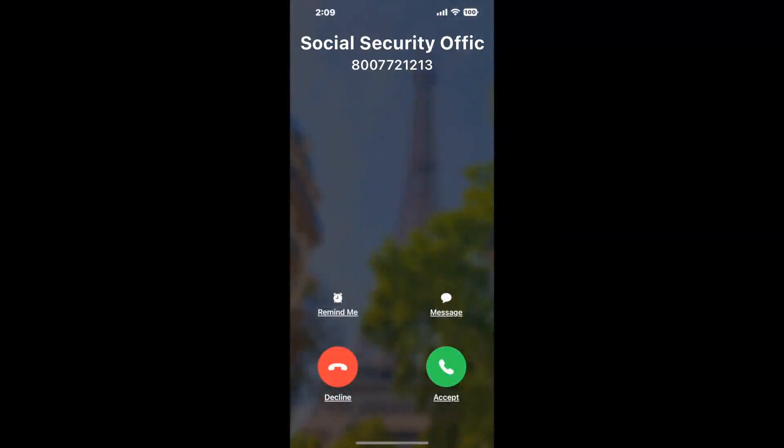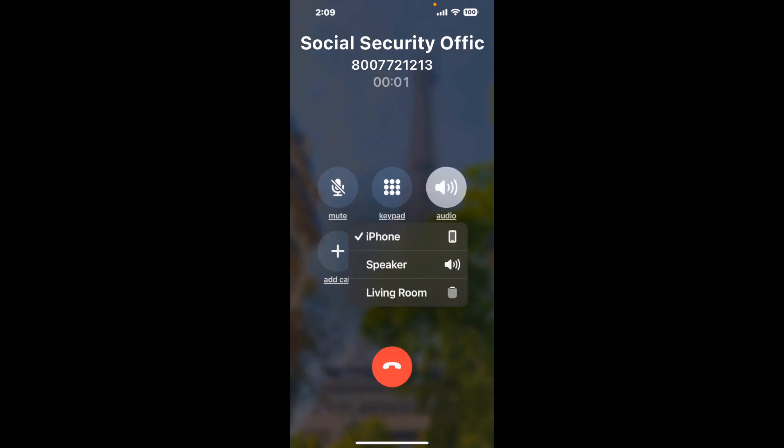Claimer can automatically call any phone line for you. It'll connect you directly to a human at Social Security Office, 2nd FL Suite 201, 1 Herald Square, New Britain, CT 06051. It dials the number and stays on hold for you while it waits for an agent to take the call. When it detects an agent, it'll send the call to your phone.